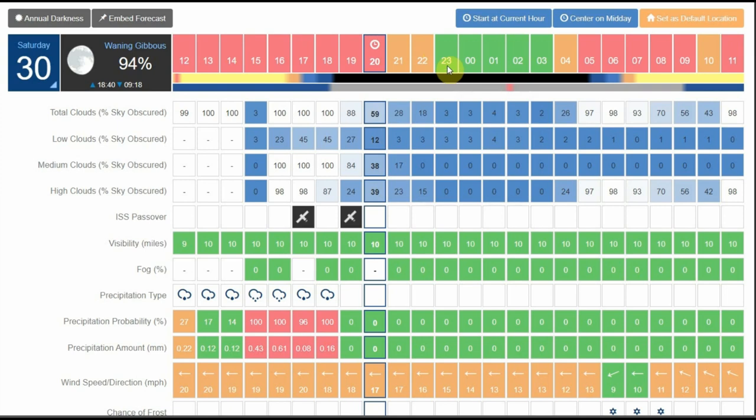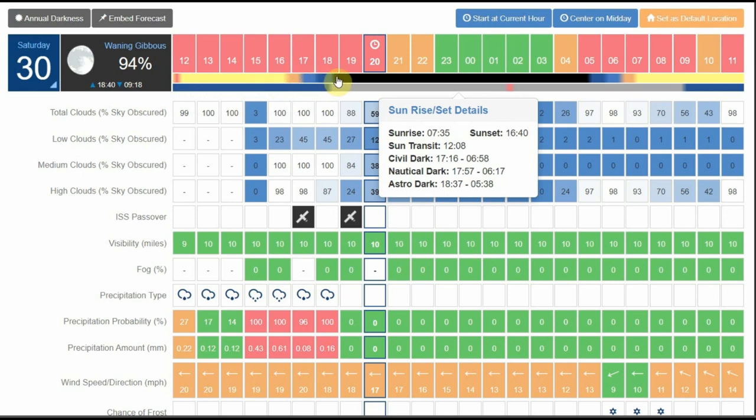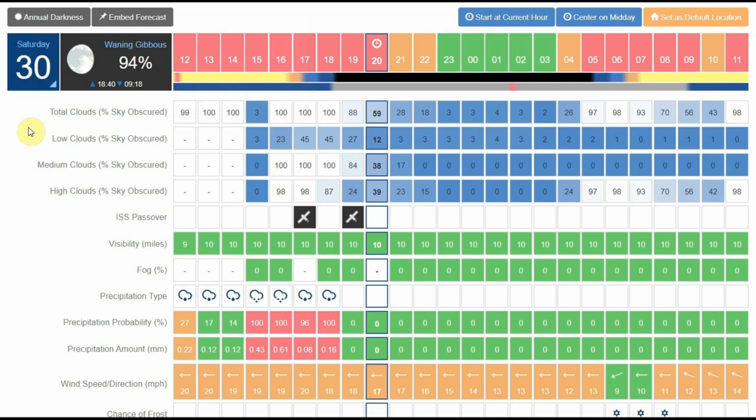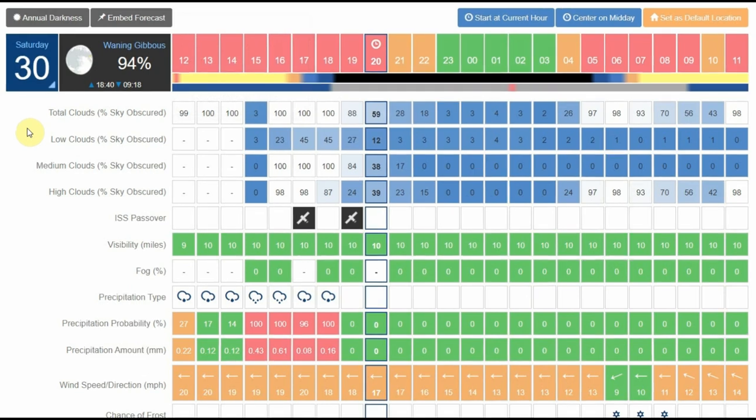Below the colour bar there's a bar showing when it's going to be dark or light, and below that, when the moon is going to be visible — when it's grey, that's when you can see the moon. Hovering over the moon section tells you the moon's altitude, when it rises and sets, even its distance from Earth. It also gives the percentage of how full it is — currently 94%, a waning gibbous moon. This is information you won't get from a regular weather station.